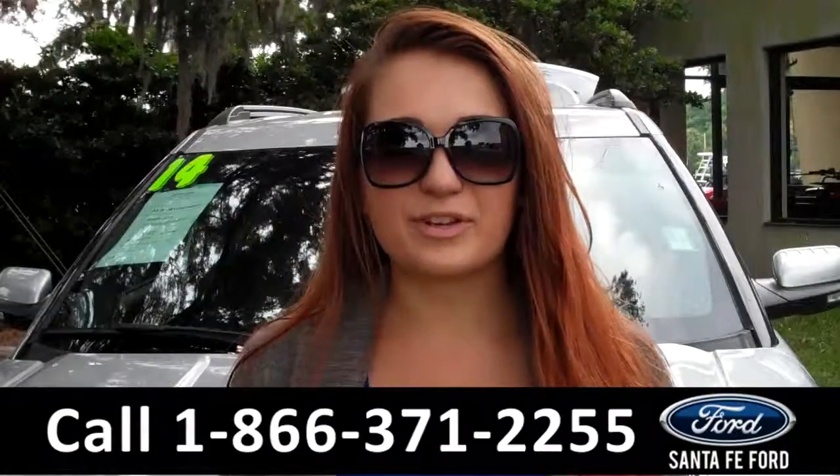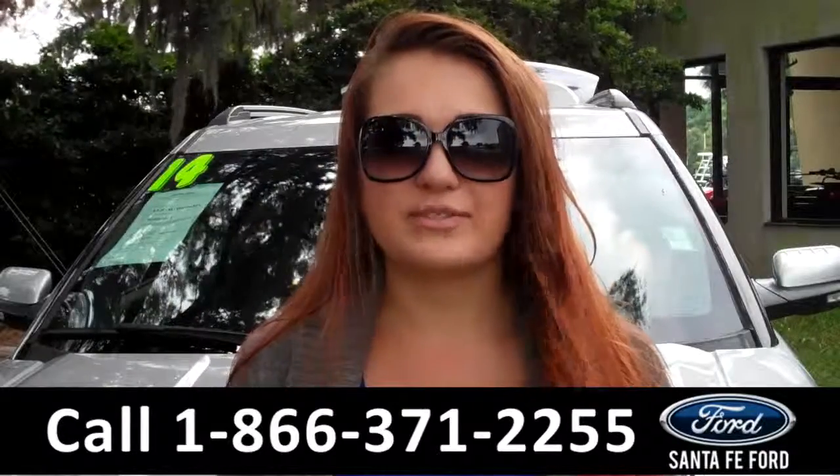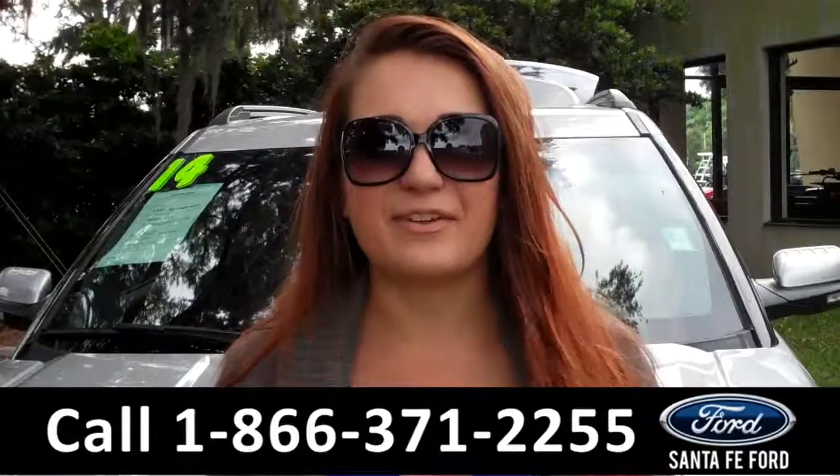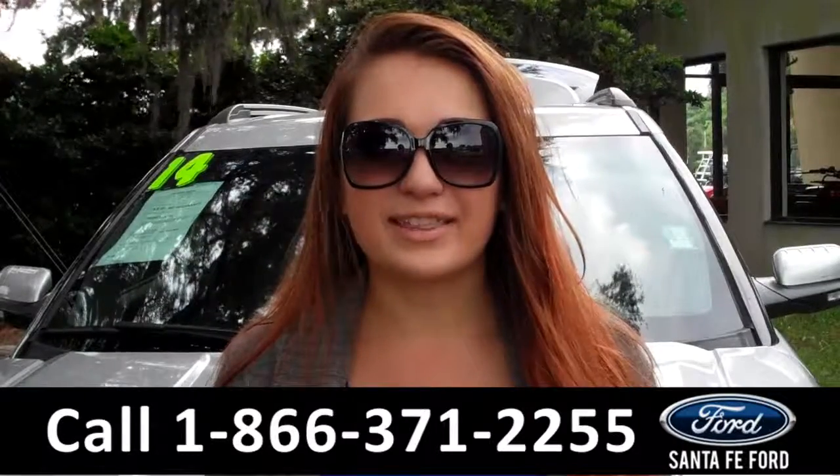That was our 2014 Ford Explorer Limited. For more information, you can give us a call at the number below, or check us out online 24/7 at SantaFeFord.com. I'm Carly, thanks for watching.